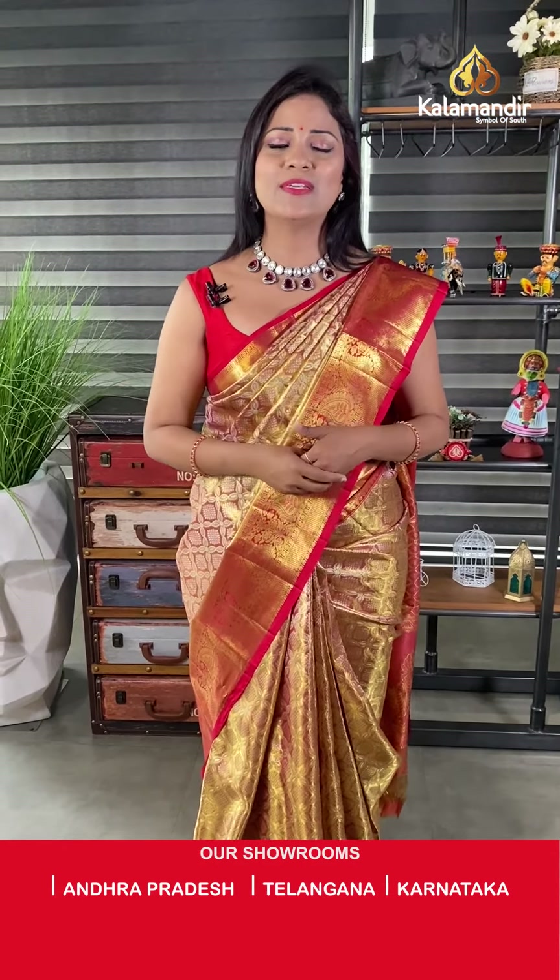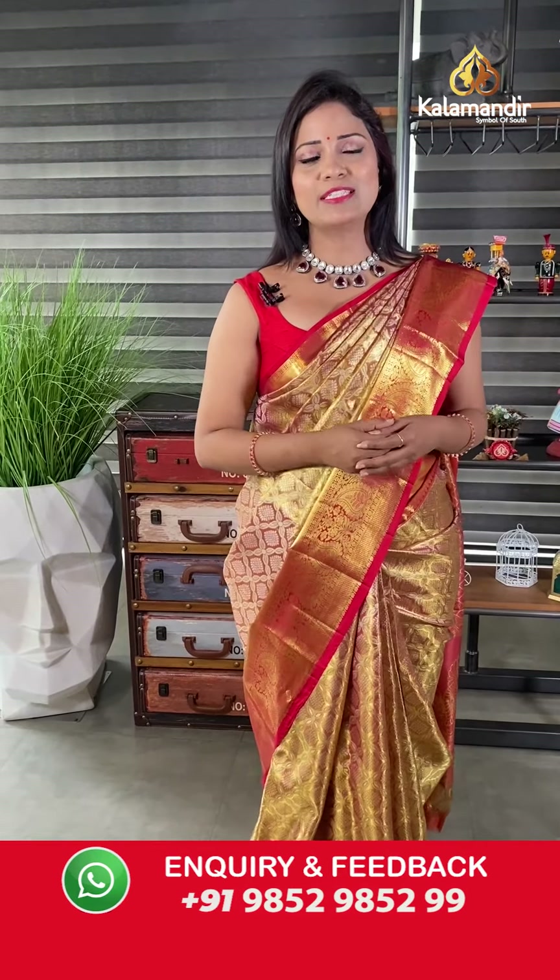Before that, let me explain how to shop with Kala Mandur. There are two simple ways to purchase online. You can shop from the description where we provide all the saree codes — clicking on your favorite saree code takes you to our main website. Or when I'm showcasing the sarees, take a screenshot along with the code and share it on 9852 9852 999. All over India shipping is free, and cash on delivery is also available.